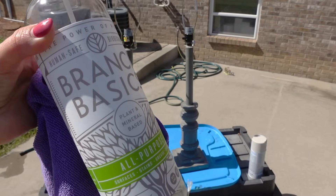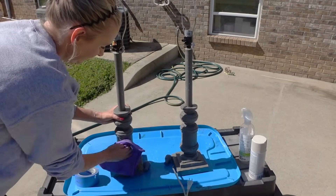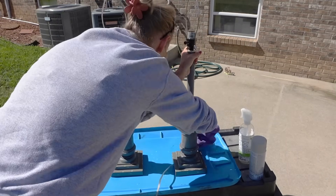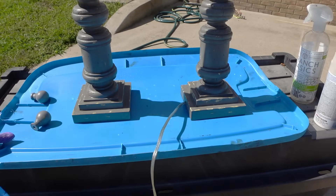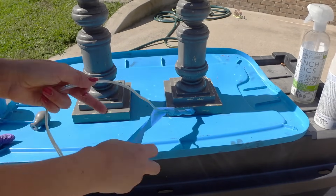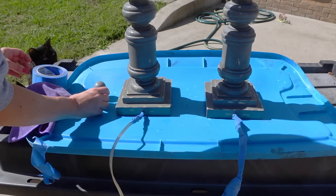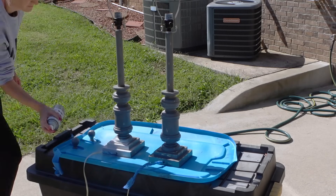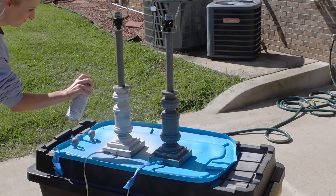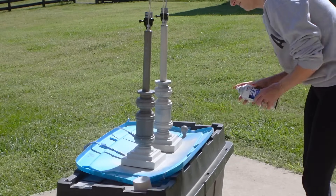Before I spray painted the lamps, I definitely needed to clean them because they were covered in about an inch thick of dust. So I went in with my Branch Basics all-purpose cleaner to get all that dust off, any dirt, any debris, because you definitely want to clean anything before you're spray painting it. It dried really quickly outside — there was a nice breeze and sun was shining. I also used some painter's tape to wrap the portion of the cord close to the base so I didn't get spray paint on it. I'd talked about doing black, but my friend pointed out that I already have dark furniture and black might be too dark, so I went with the smoky beige I found at Walmart.